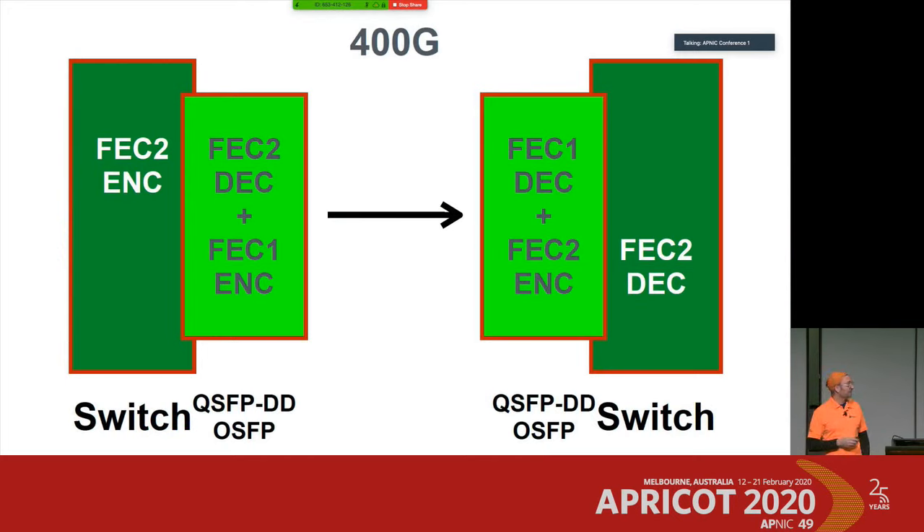In 400 gigabit it looks different. We still have the FEC encoder on the switching side — call it FEC 2. FEC 2 encodes on the switching side, brings it to the transceiver, the switch decodes it first and then re-encodes it for the optical path. On the receiving side the decoder in the transceiver decodes it, re-encodes to FEC 2, and then the switch FEC 2 does the final decoding.